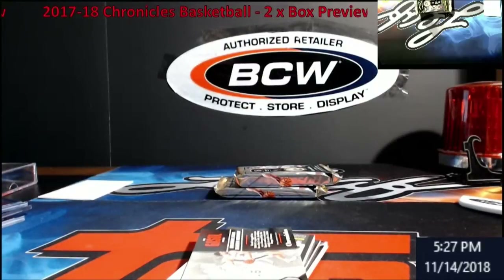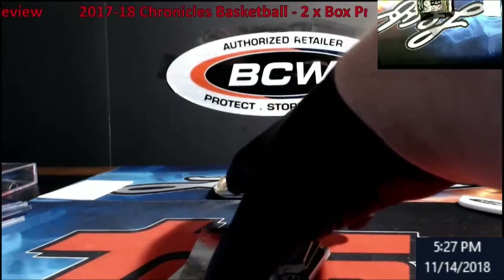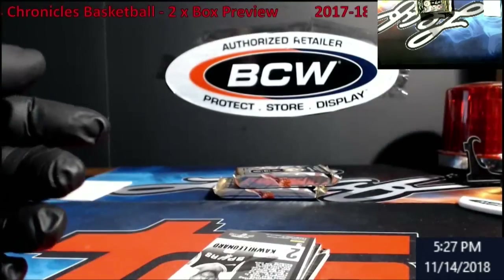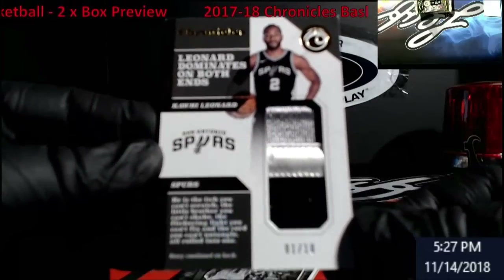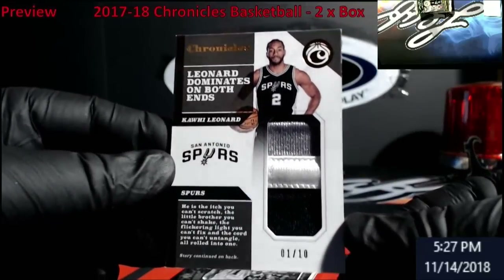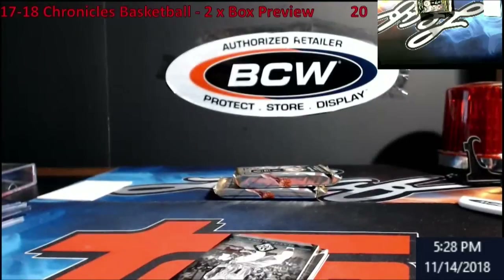I don't know what they sell for, but nice little Tatum. We got a stick card coming up here — out of 199, Paul Gasol. Letter — Kawhi Leonard — out of 10! That is nice. Look at that — one out of 10. Very, very nice looking card.